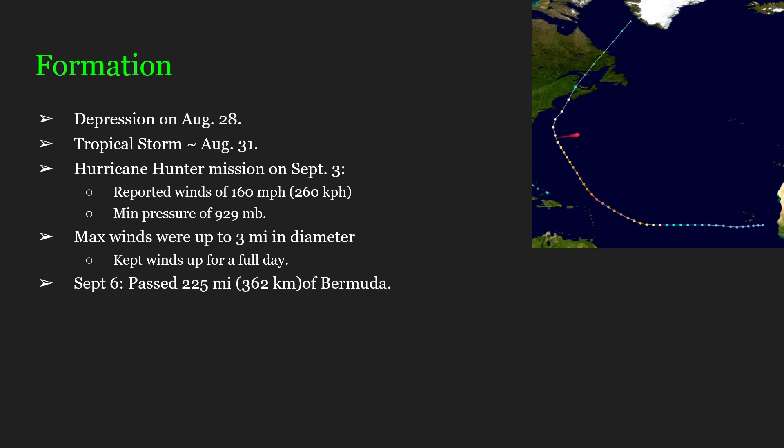As you can see here, she would also keep up this 3-mile diameter wind field of 160 mph for up to a full day. That is these two red points along her track right here, indicating Category 5. By September 6th, she would pass this little speck here on the map — that is Bermuda.